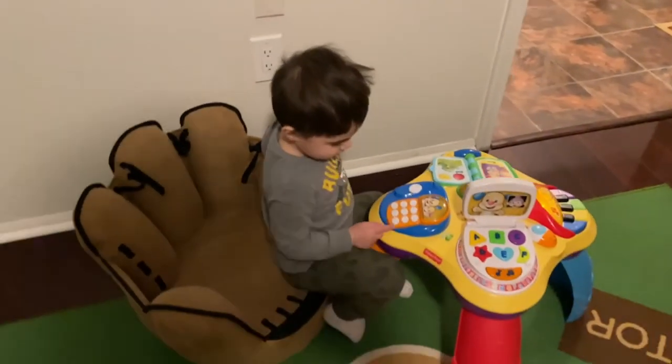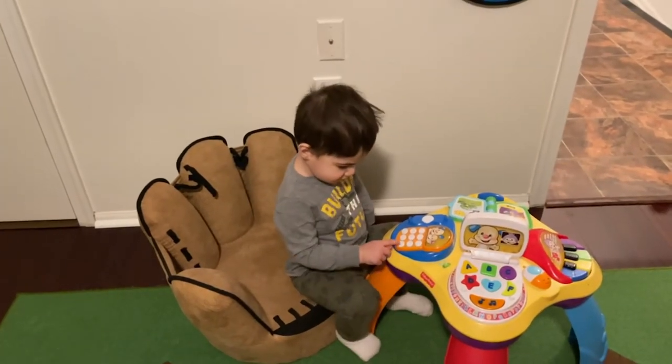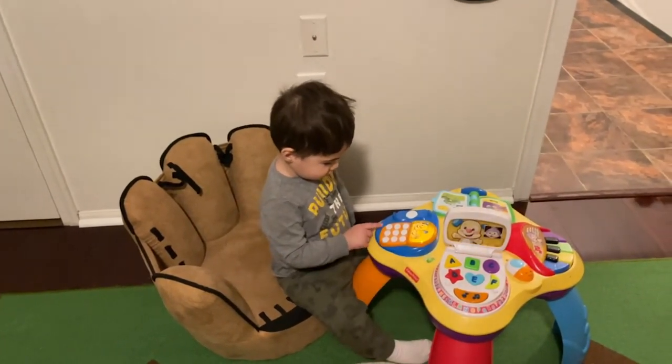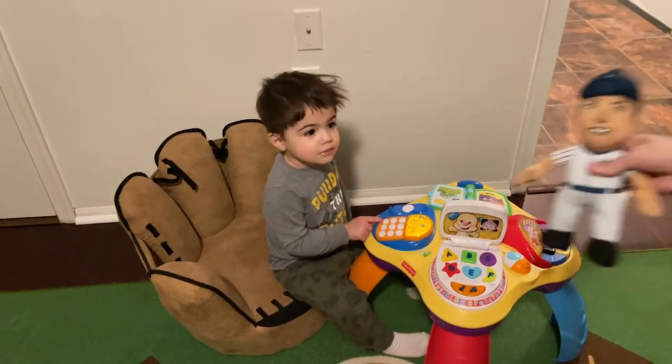Right now Zach is sitting in his baseball glove chair playing with his activity table. Zach, are you excited for your big boy mattress? Yes.